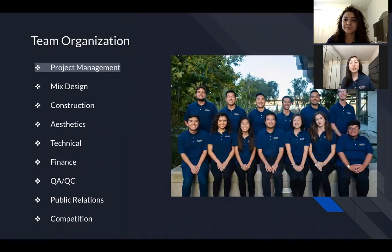So we're going to get into how our team is organized. First, with project management — this year comprised of me and Lexi — we oversee all of the other sub teams to create a timeline and delegate tasks to keep the team on track to build a canoe by the conference.